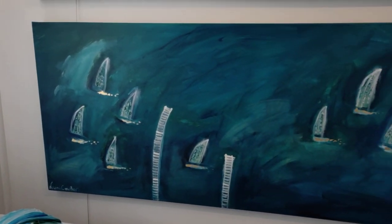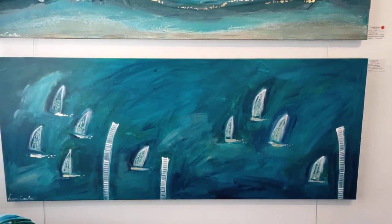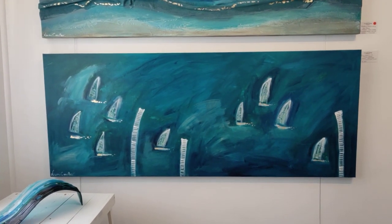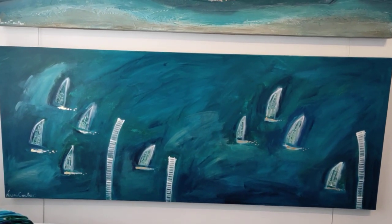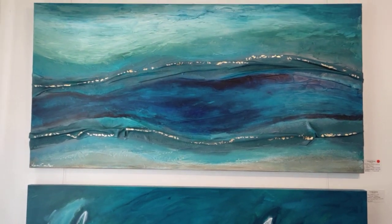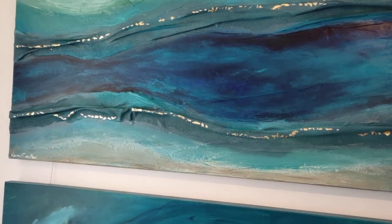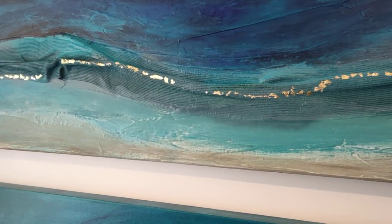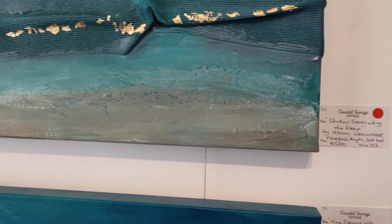Coming around now to some of Naomi's work. Naomi Crowther has been a prolific poppy painter over time and she's now really excelled in these ocean inspired pieces. So we have Shallow Surrendering the Deep at the top, which has some fibreglass work through it giving it that 3D feel. And then we have Nine Dreams with Three Jetties — it almost takes you to Tonikin where the jetties push out over the river.